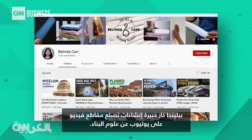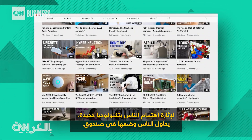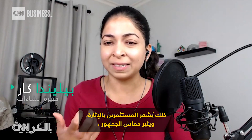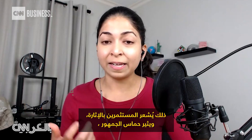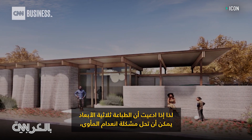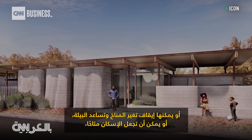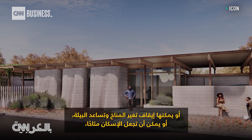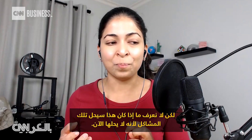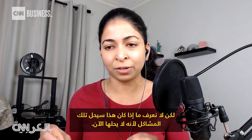Belinda Carr is a construction expert who makes YouTube videos on building science. To get people excited about a new technology, people try to put it in a box — it gets investors and the general public excited. If you claim that 3D printing can end all homelessness, stop climate change, or make housing affordable, these are genuine problems people are facing. But we don't know if it's going to solve those problems, because it isn't right now.